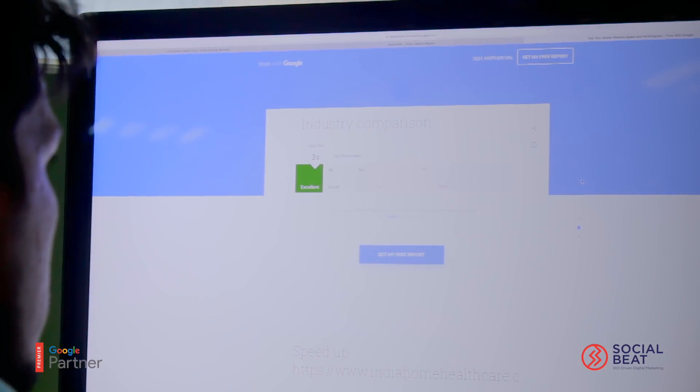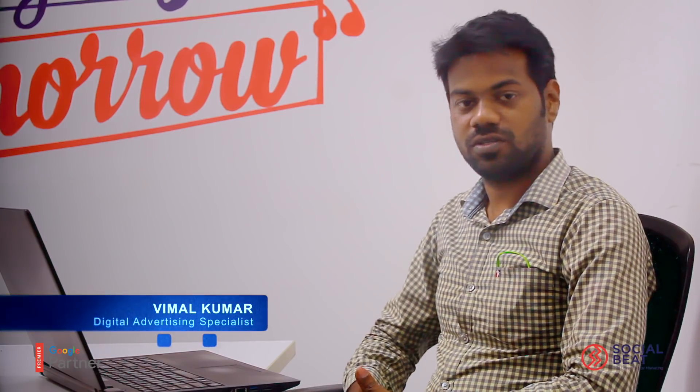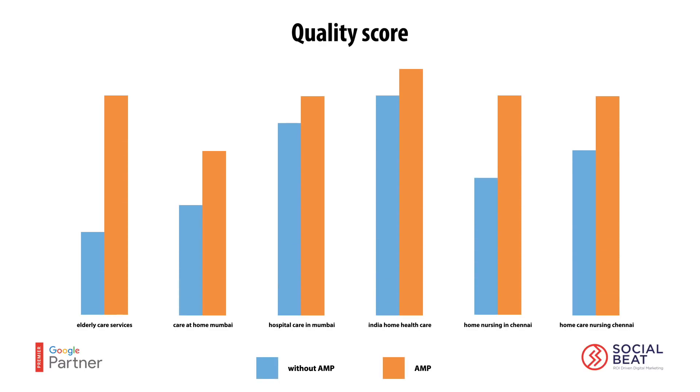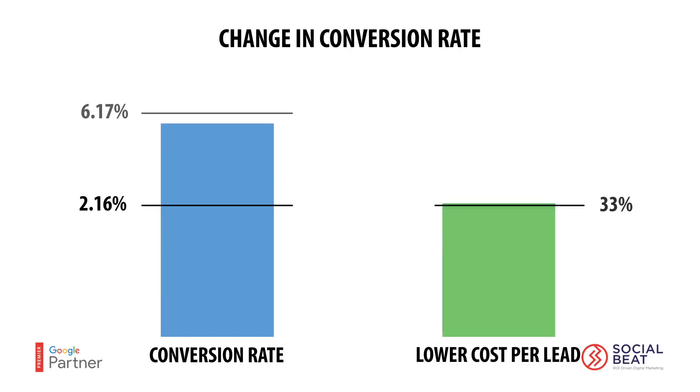The result is very good in the ad campaign. After implementing AMP landing pages into our text ads, conversions increased in our ad campaigns compared to previous ones. The quality score of some keywords increased from 5 to 10, and the conversion rate increased from 2.16% to 6.17%.